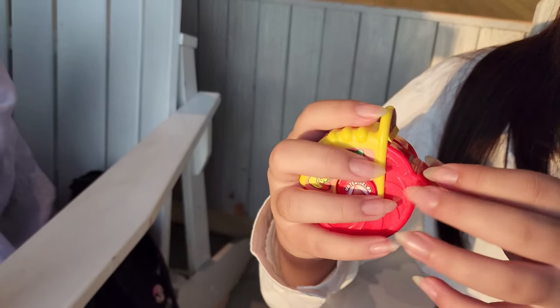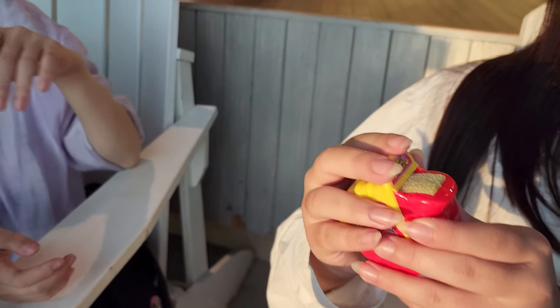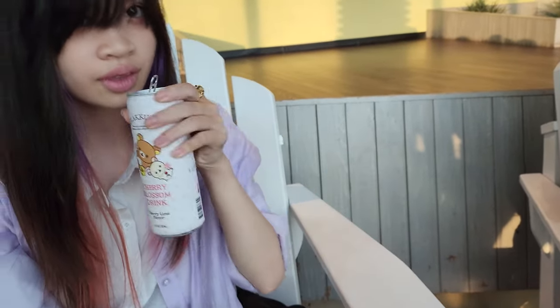This is a gummy roll — it looks like a tape measure dispenser with very sour gummy strips. Trying some cherry blossom drink — very sweet, very sugary.